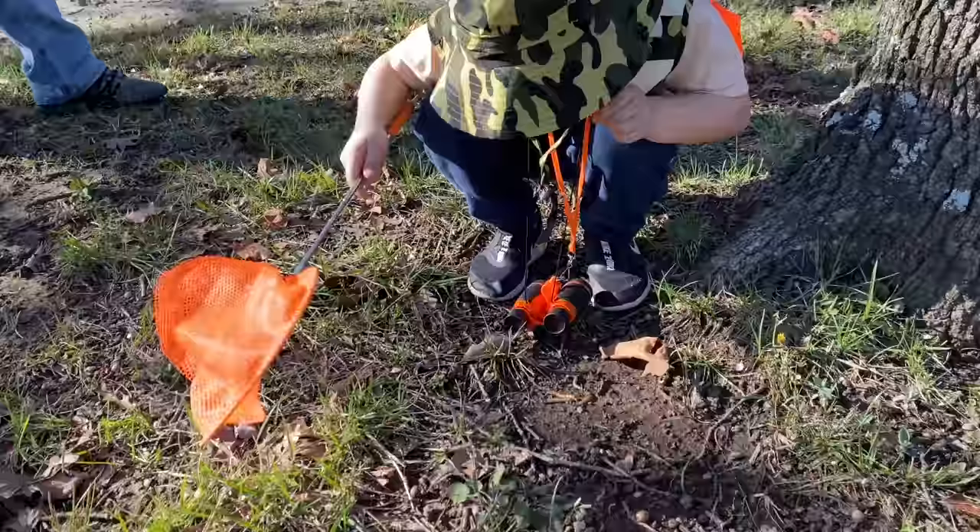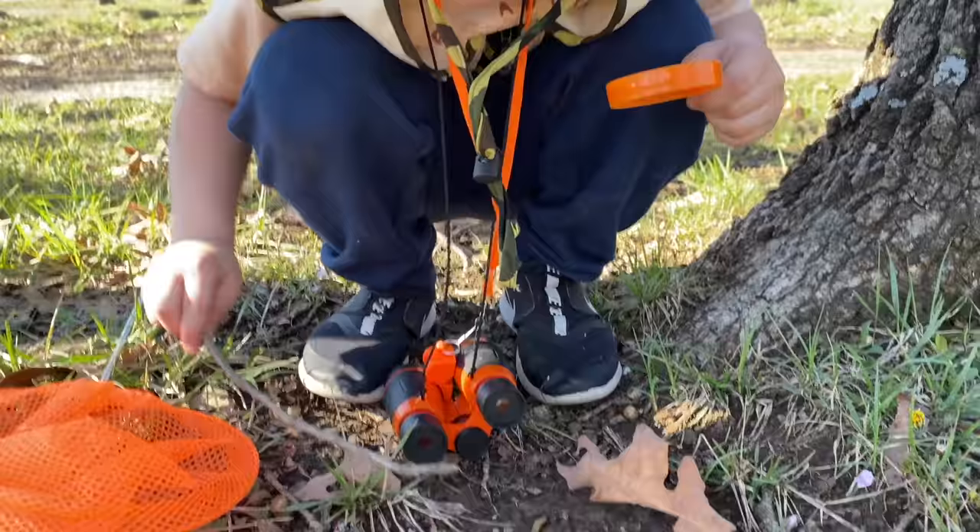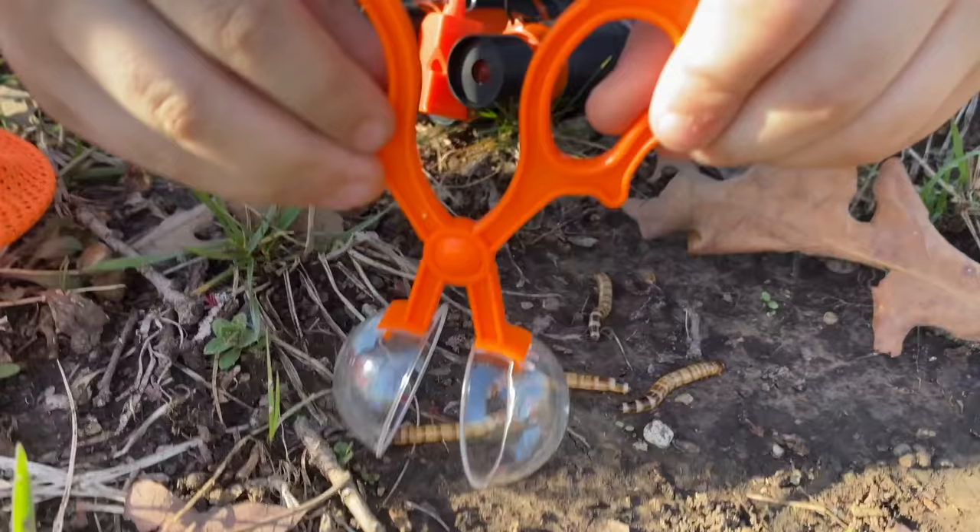Caleb spotted something. What did you find, Caleb? What is it? Let me see. It's super worms! Can you pick one up? Pick it up. There we go. I think I'm going to — let's pack it up and then we can look at it inside there with our magnifying glass.